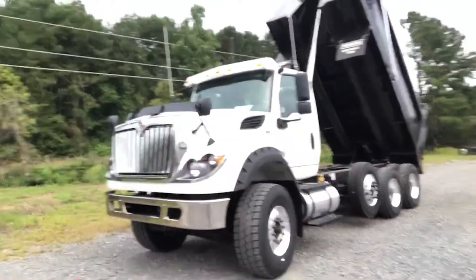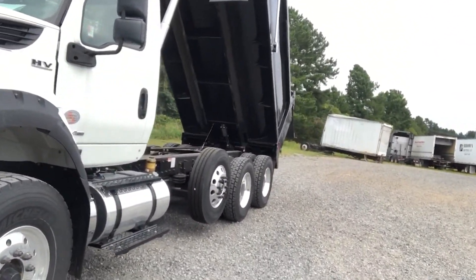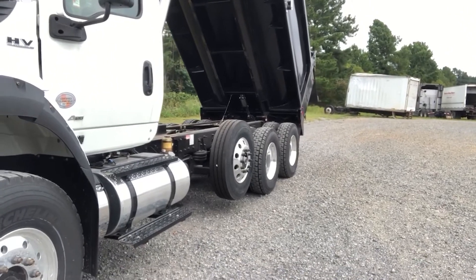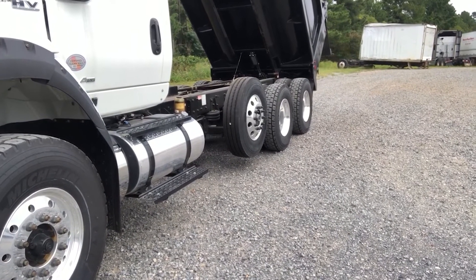This is the International HV with the 20,000 pound front axle and 46,000 pound rear axle with the lift axle included. We can remove it in order to make this a Georgia spec for those clients in Georgia.